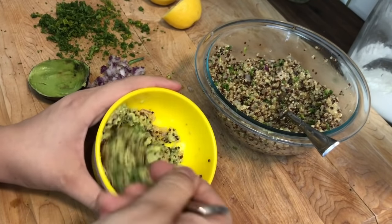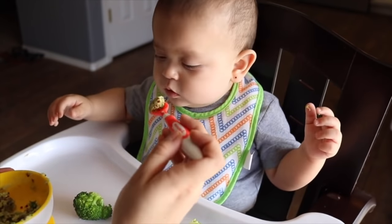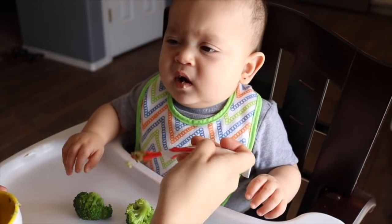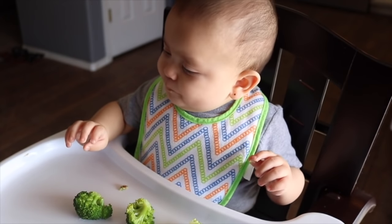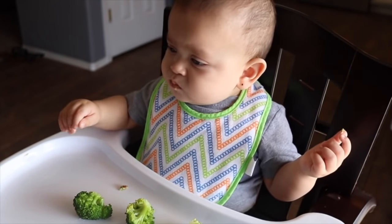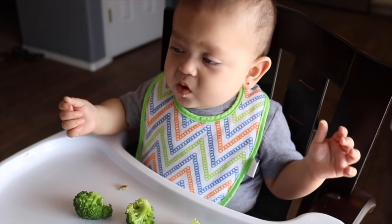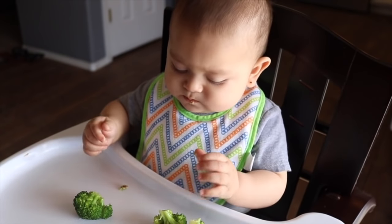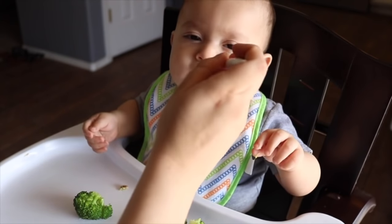I also steamed some broccoli, so he'll be eating broccoli with his quinoa. I know some hardcore baby-led weaning parents will give me slack for spoon-feeding Sammy, because according to BLW you're not supposed to spoon-feed — you're supposed to let them do it themselves. But honestly, quinoa is just too messy for me. I've let him have it on his own and found it in his ears and in his diaper, so I'm going to spoon-feed it today. He's still self-feeding the broccoli, which I think still gives him that advantage, and that's what works for us.